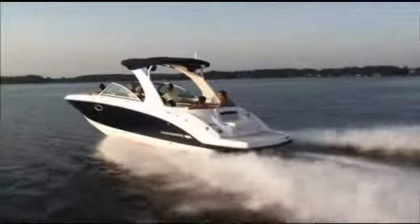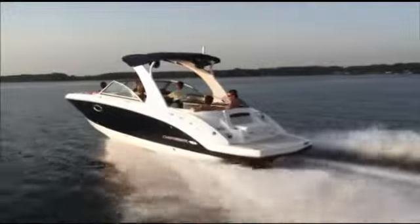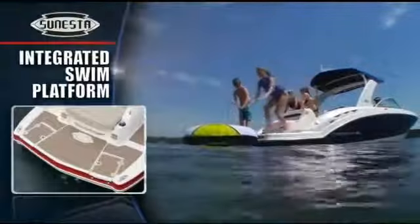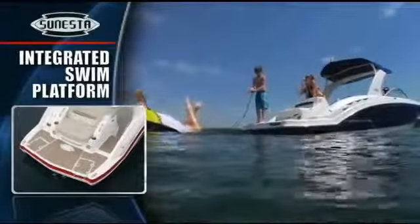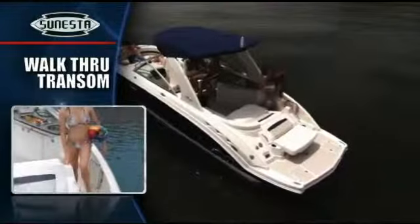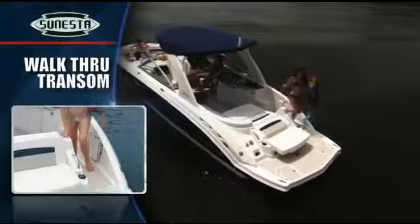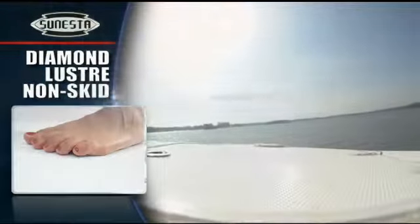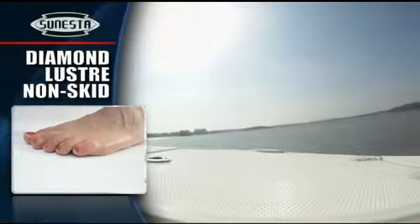The ultimate family bow rider is also an incredible water sports tow machine. A huge integrated platform is the perfect launching pad for every pleasure imaginable. Walk-through transom access keeps footprints off the upholstery and encourages easy passage. Diamond luster non-skid feels secure underfoot and is easier to keep clean than silica finishes.